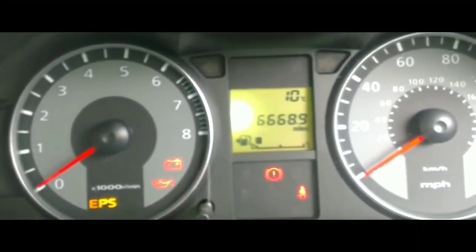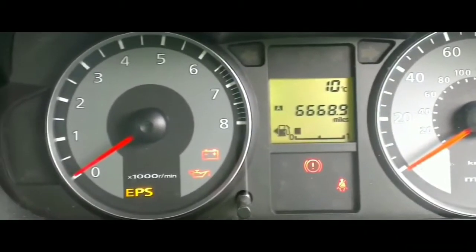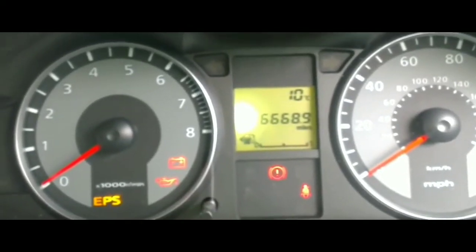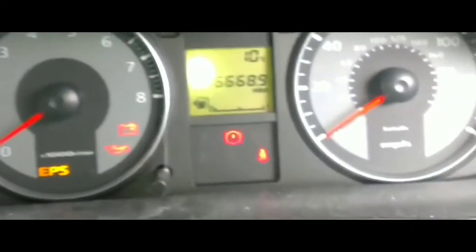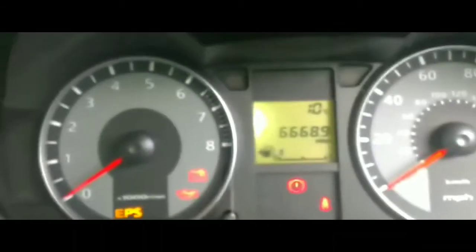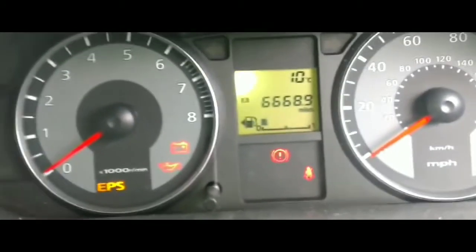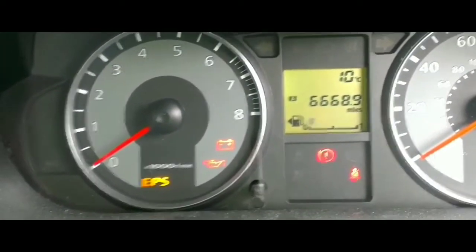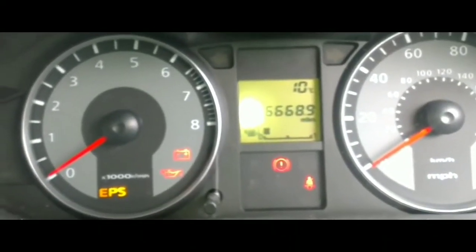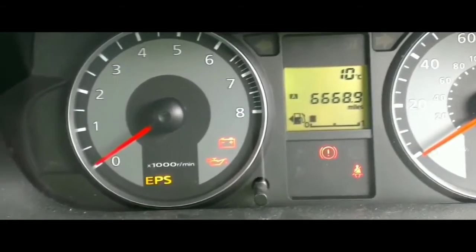Hey guys, welcome to my video. This video is going to be about the issues I'm having with my car right now. Unfortunately I was shopping at Walmart, got back to my car, and my car won't start. I'm a little peeved by this. This car was working fine — I've had no issues with this car for months, haven't had any starting issues, did not leave my lights on, and it's the afternoon right now.